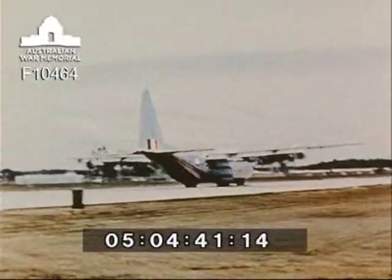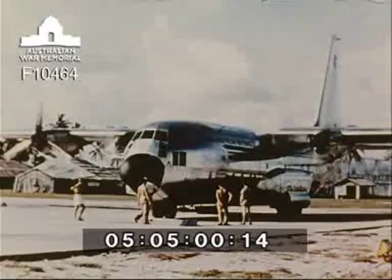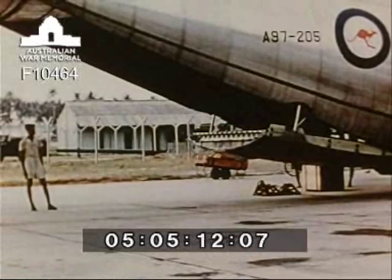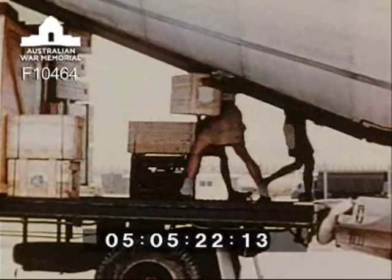The fast turbo-prop Hercules keep up a never-ending supply of equipment needed to keep Butterworth at its required peak. Hercules interruptions to Butterworth flying are doubly welcome because packed away with this freight is news from home and always vital spare parts to keep the aircraft flying.